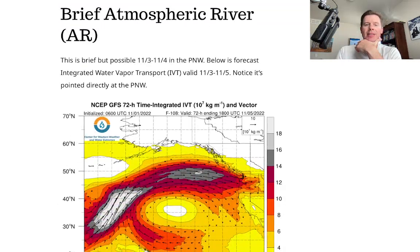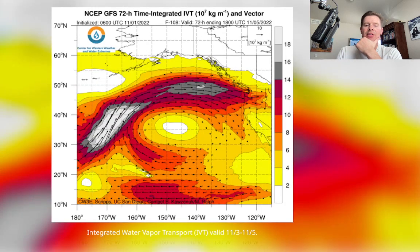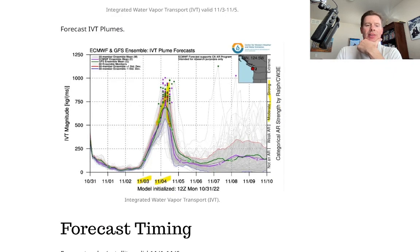Here's the brief atmospheric river before we get to timing. I talk a little bit about the IVT, or integrated water vapor transport. You can see it here — it is significant but it's brief. You can see how the transport winds are pointed directly into the Pacific Northwest, so there's good alignment there. It's also indicated in the model runs. Could be a moderate, maybe low-level strong type of brief atmospheric river on the 3rd, 4th, and 5th in the Pacific Northwest.